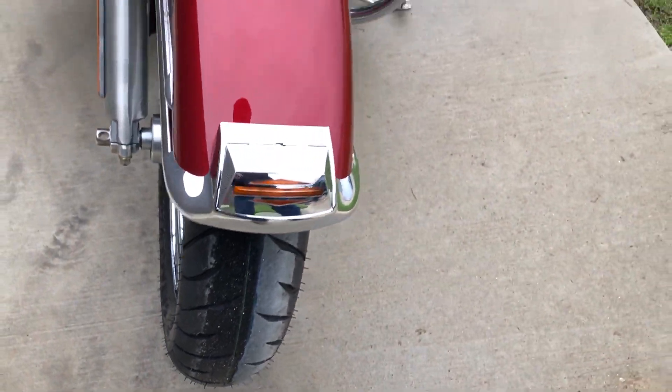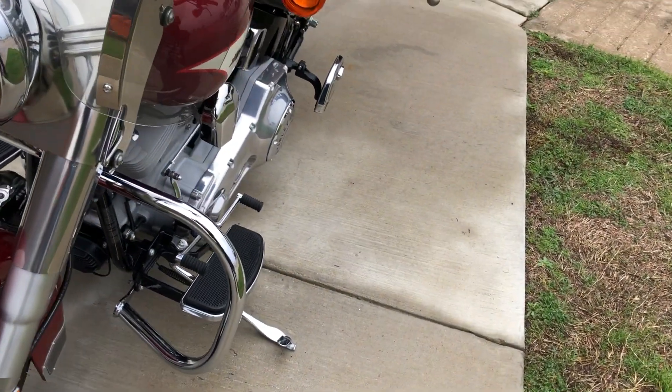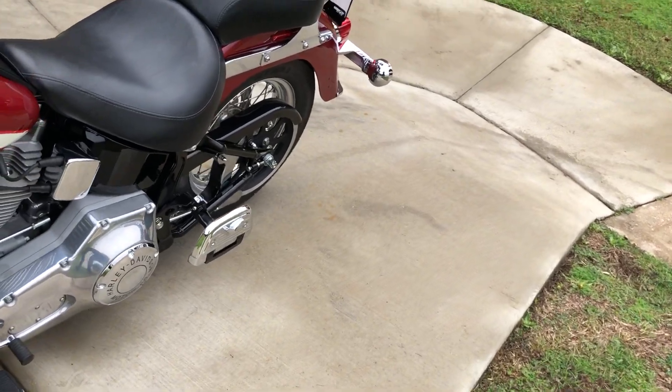It's got a brand new front tire. It's got the heel-toe shifter, passenger backrest with the luggage rack.